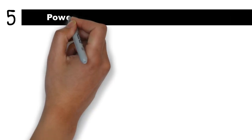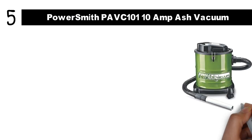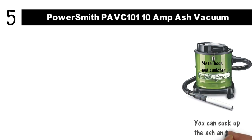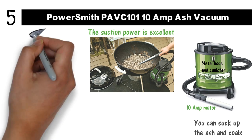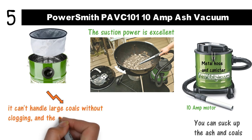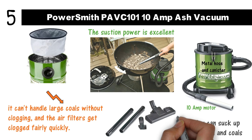At number 5 we have the PowerSmith PAVC 101 10-Amp Ash Vacuum. If you love to grill, you'll definitely want this vacuum cleaner on hand. It's designed with a metal hose and canister that is heat-resistant, meaning you can suck up ash and coals before they've fully cooled. The suction power is excellent thanks to the 10-Amp motor, and you'll love how effectively it sucks up even the finest particles. You'll never have to worry about dust or ash in the air after cleaning your grill. The filter system is fire-resistant, fully washable and replaceable. The main downside: it can't handle large coals without clogging, and the air filter gets clogged fairly quickly. It only comes with a brush nozzle, turbo nozzle, and straight extension wands.